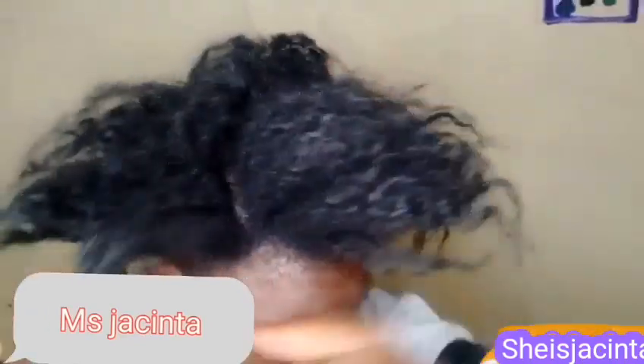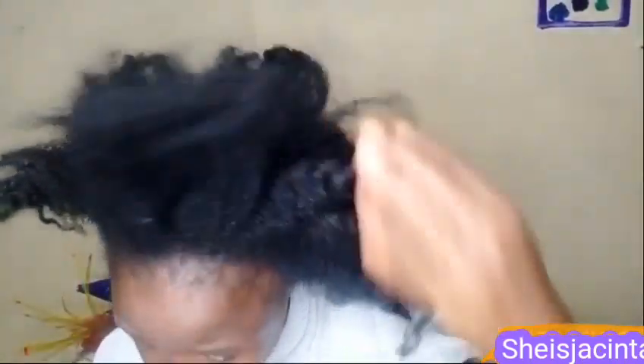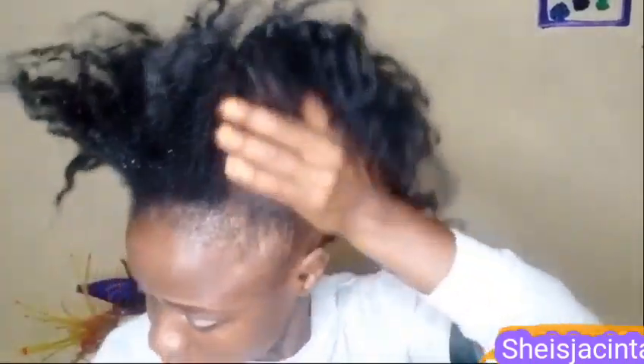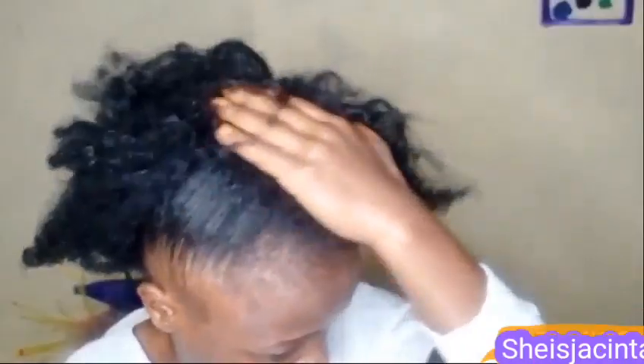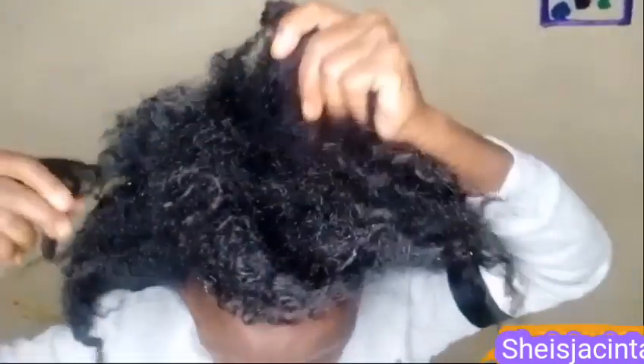Today we are going to make a style that I have been wanting to do for some time. I don't know exactly how it's going to come up, but let's just do it together. I hope you are going to learn something. My hair is well moisturized — I've already used my favorite oil to do this.